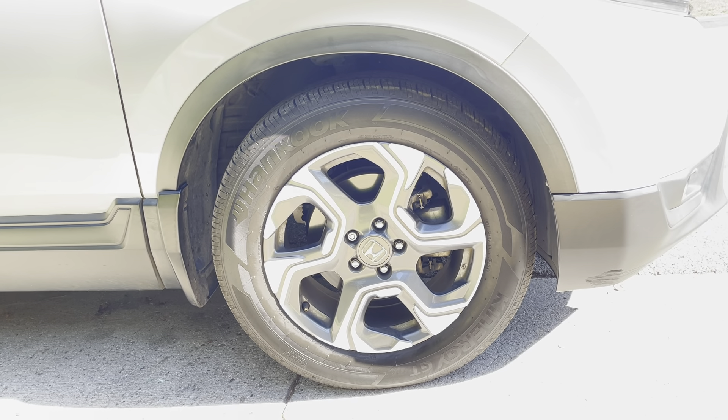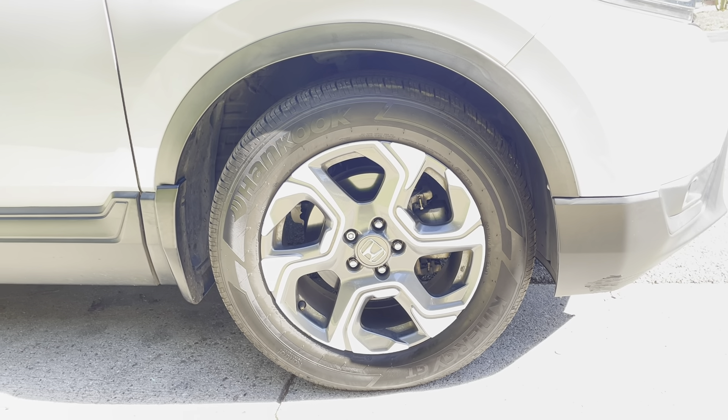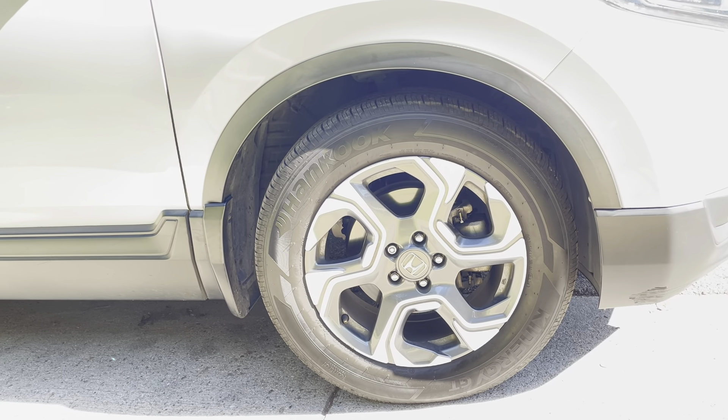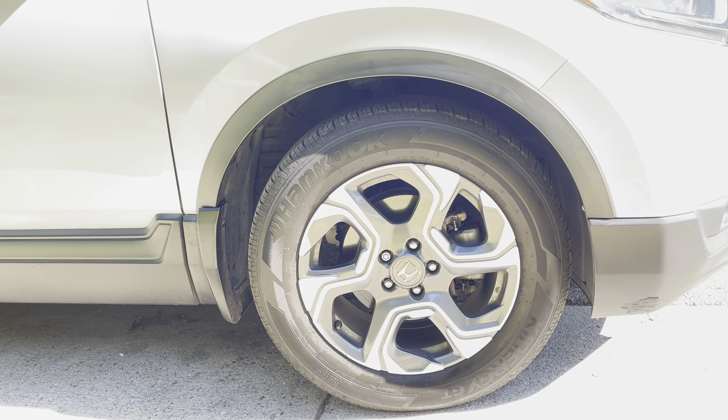Guys, don't spend two, three, four times as much. Trust these Hankooks — they are really good. These GTs grip the ground just like Dunlops, just like Michelins, just like the best high-performance tires that you can literally spend five and six times as much on.